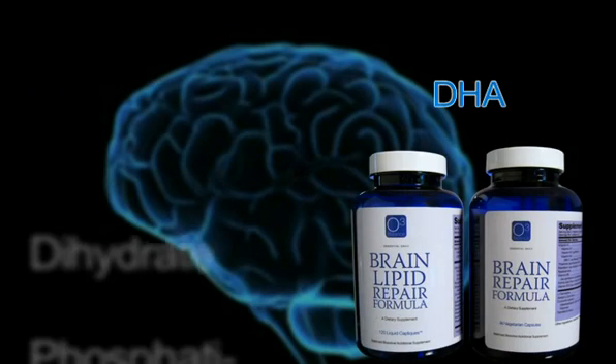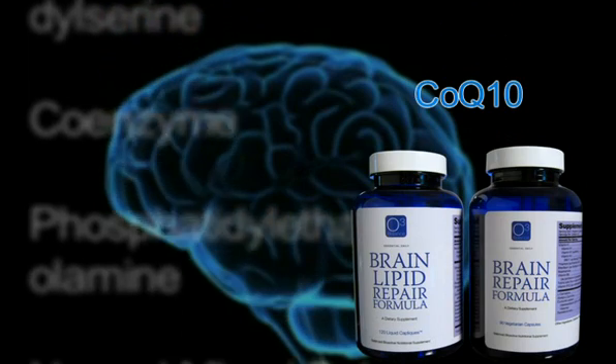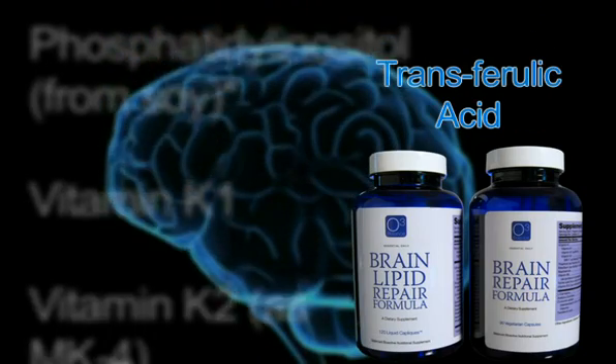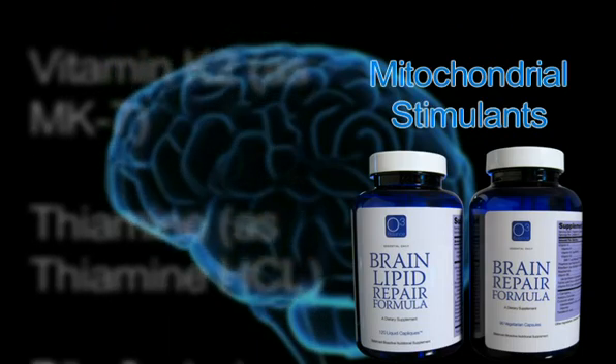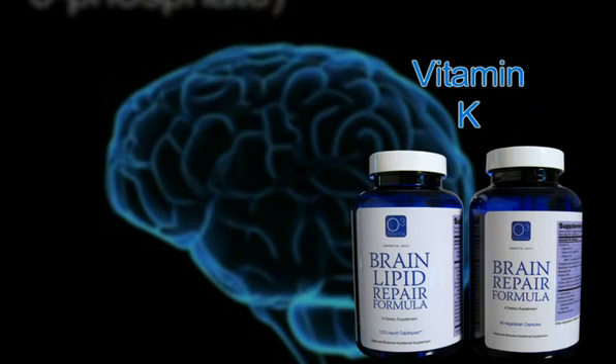One way to reduce excitotoxicity is to increase our intake of particular nutrients and follow a good diet. The nutrients known to reduce excitotoxicity include DHA, pyruvate, mixed B vitamins, CoQ10, alpha-lipoic acid, trans-ferulic acid, trans-resveratrol, and many mitochondrial stimulants such as vitamin K.